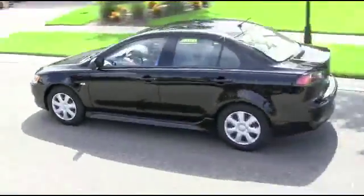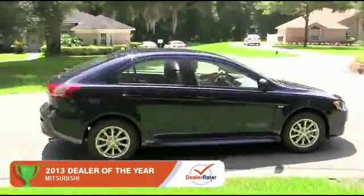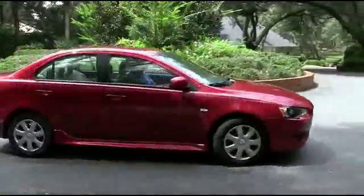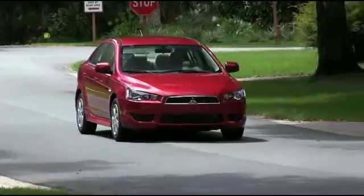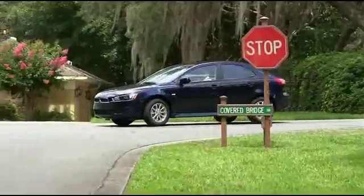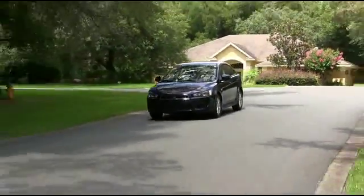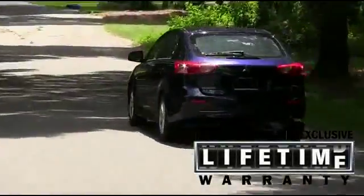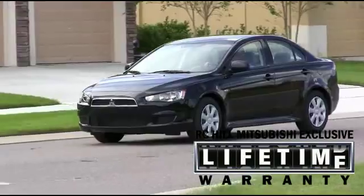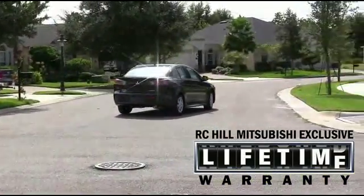The 2015 Mitsubishi Lancer has changed the sedan game forever. The Lancer sets itself apart with affordable luxury and style. The Lancer and Lancer Sport Back can fit up to five passengers. The Lancer is anchored by its industry-leading 10-year, 100,000-mile powertrain warranty, and a roadside assistance plan that provides help if you need it for five full years.